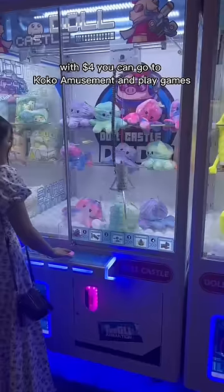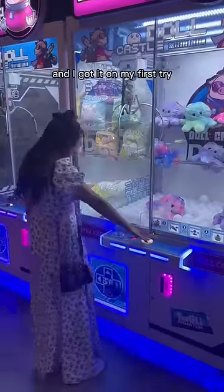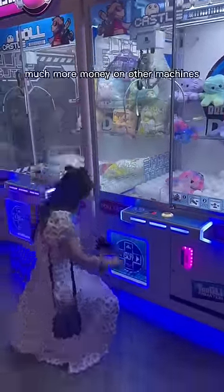With $4 you can go to Coco Amusement and play games. I kid you not, it was my first time trying a claw machine and I got it on the first try — though I also wasted much more money on other machines, but I was so happy.